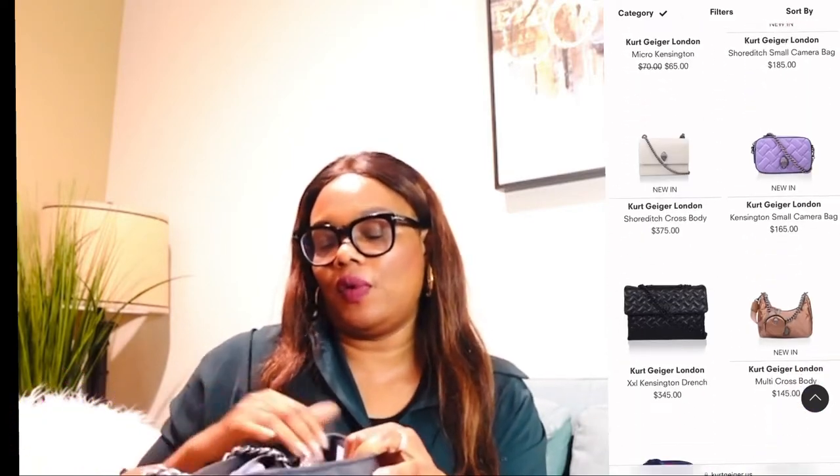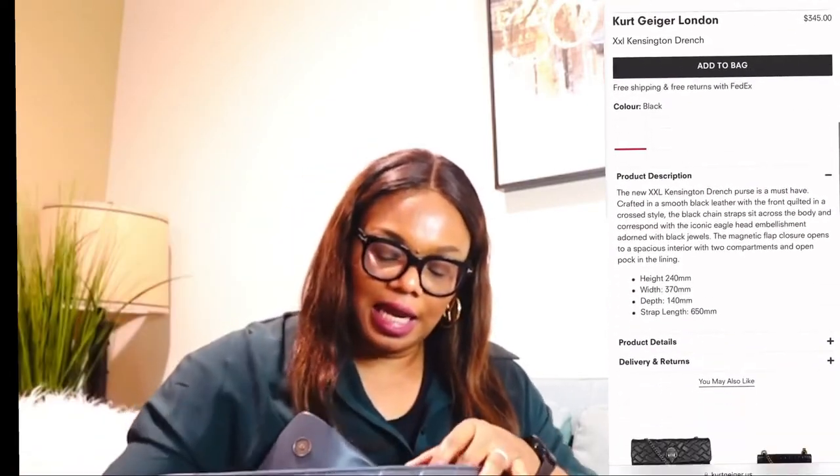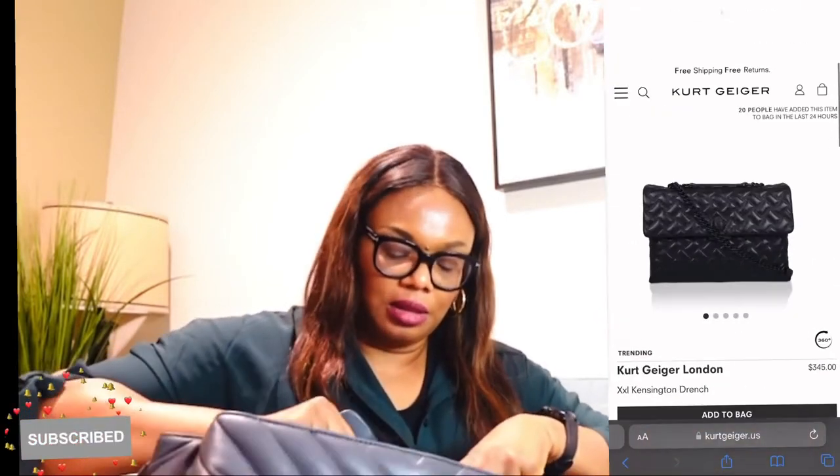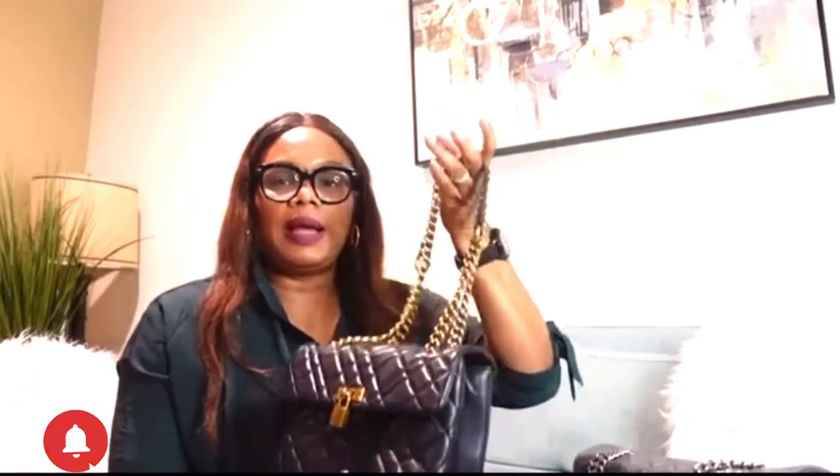This one still has the tag. The original price is $295 but I got it for $144 — it was on sale. This is how big the inside is — it has two big slots. It comes with a dust bag, and this one has silver hardware versus the other one which has gold.